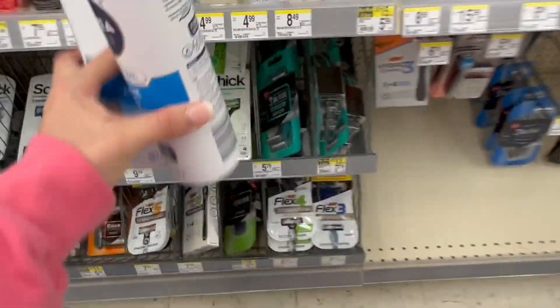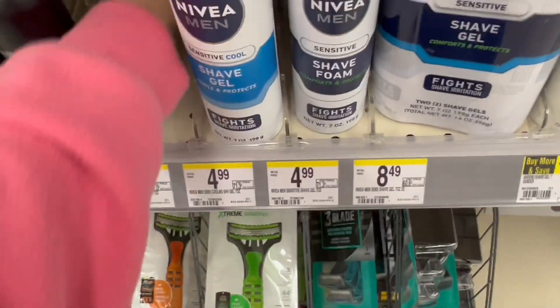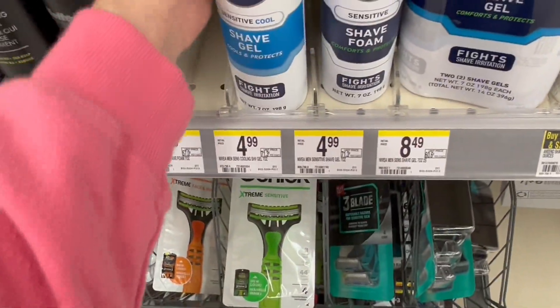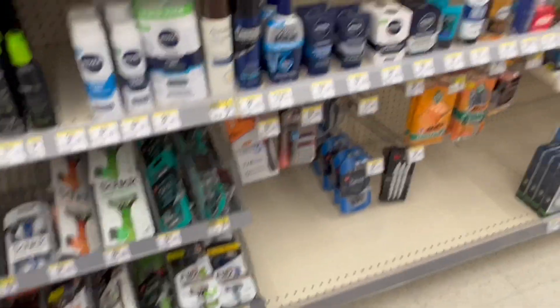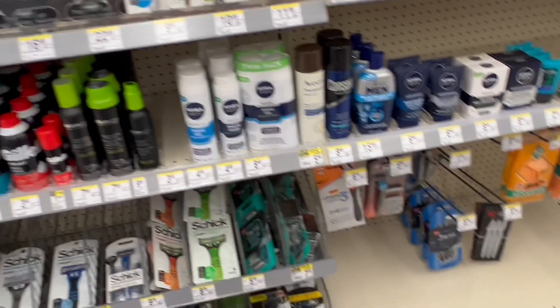These ones right here are the ones of $4.99, so these ones are more expensive. But like I mentioned, look for the ones of $3.99. If you get those, this deal is going to come out for free.